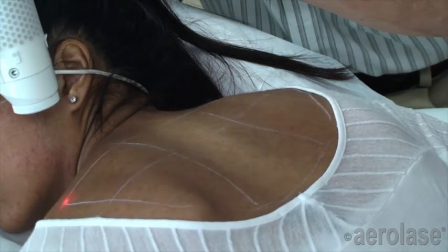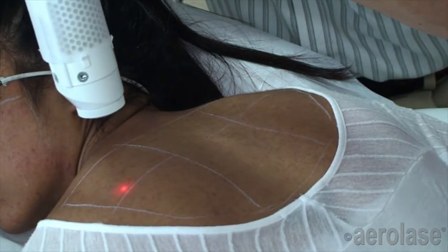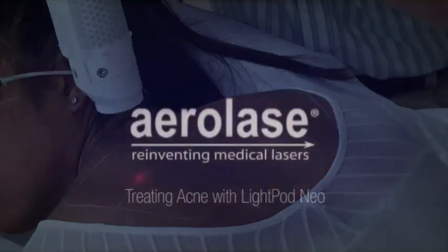So for those practitioners wishing to offer gentle, effective treatments of both acne and acne scars, the LightPod Neo is the ideal modality.